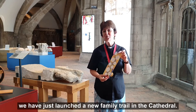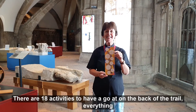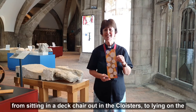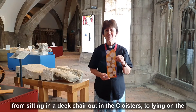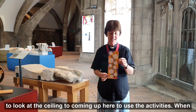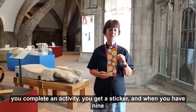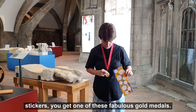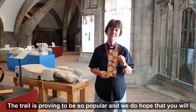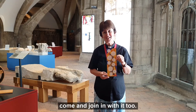We have just launched a new family trail in the cathedral. There are 18 activities to have a go at on the back of the trail — everything from sitting in a deck chair out in the cloisters, to lying on the floor to look at the ceiling, to coming up here to use the activities. When you complete an activity you get a sticker, and when you have nine stickers you get one of these fabulous gold medals. The trail is proving to be so popular and we do hope that you will come and join in with it too.